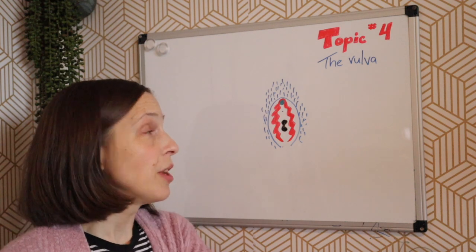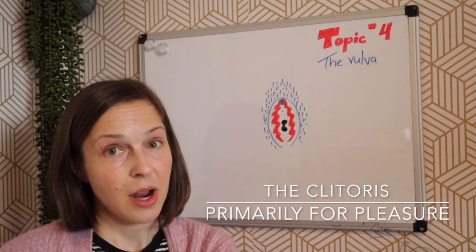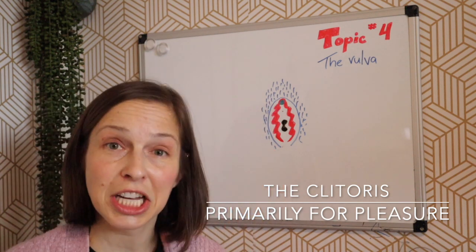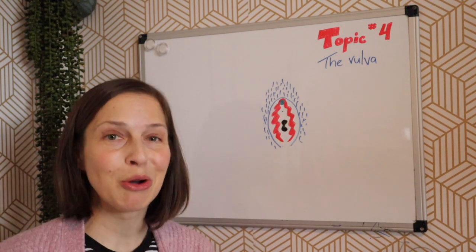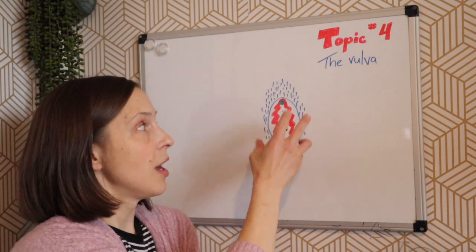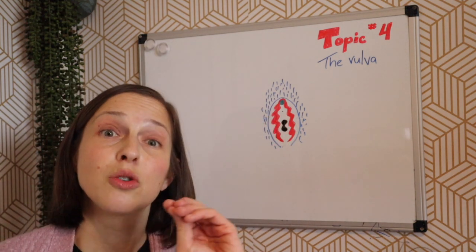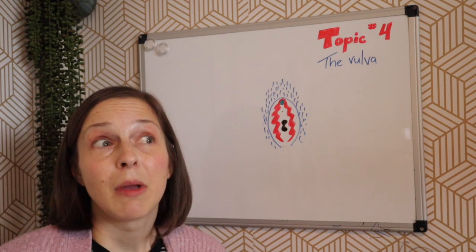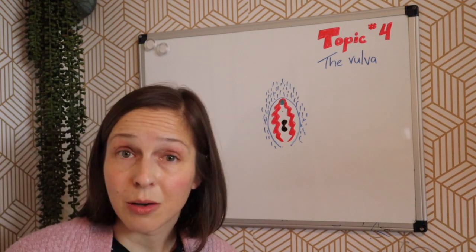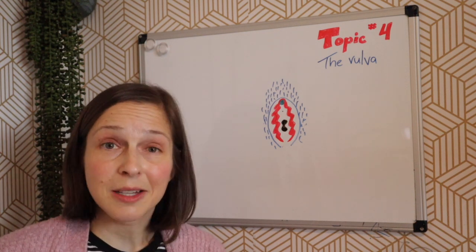The next component of the vulva is the clitoris, which I've talked about in another episode. It's indicated by this green dot up top where the labia minora meet. The labia minora underneath the labia majora all encompass the clitoris, which is toward the front of the body. It is the area primarily responsible for female arousal and orgasm.